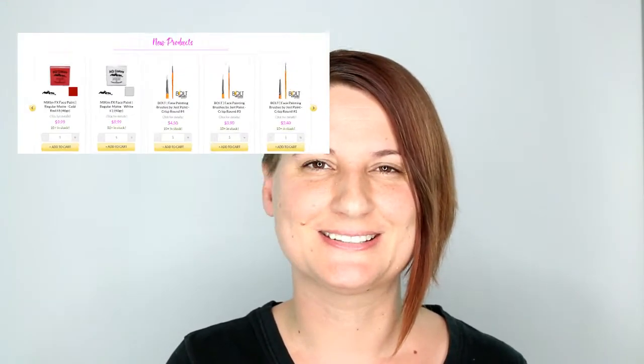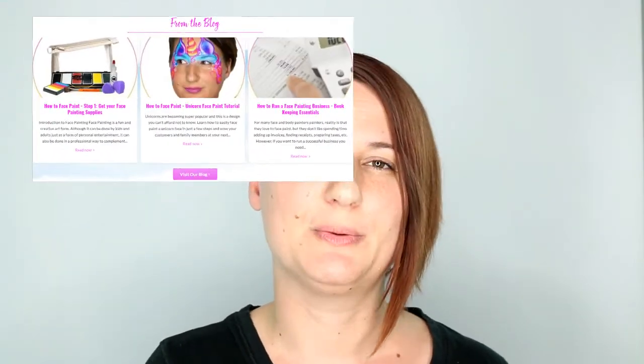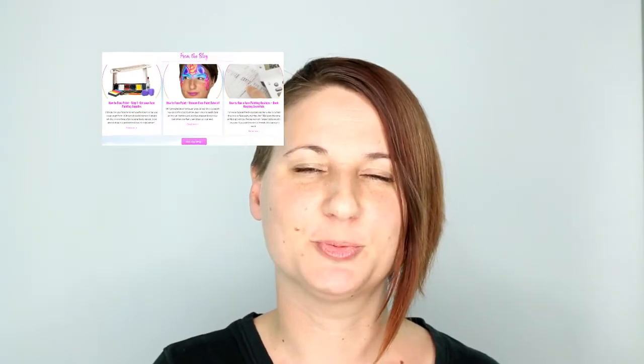Farther down the website you're gonna find our new products. This is an exciting spot to check out so you can see all the new things that we've just listed at Just Paint. If you think of anything else that you'd like to see us carry just let us know. If you look around more on our home page you're gonna see access to our blog where we post a lot of really valuable business tips and we do face painting step-by-step pictures and video demo tutorials.